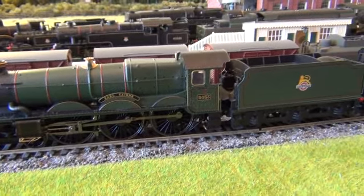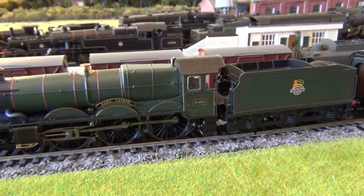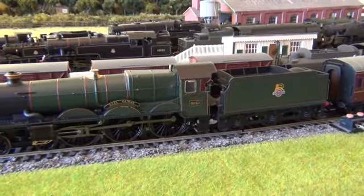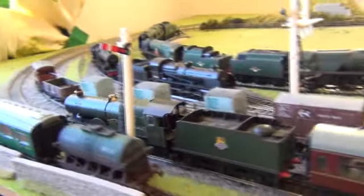At the end of the day, it's in BR livery, so it does fit in with the BR period for my layout, even if it isn't southern region. If I just run it, it's a lovely loco to run around, it really is.